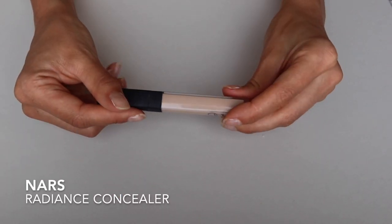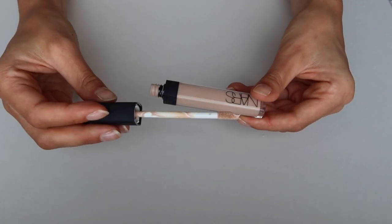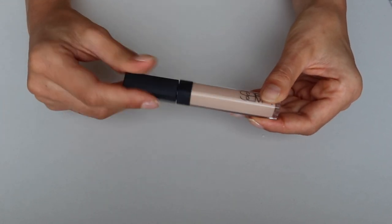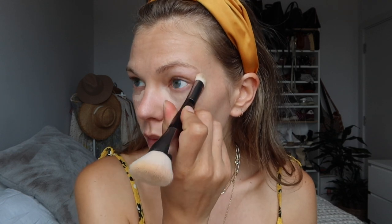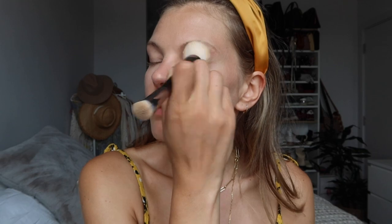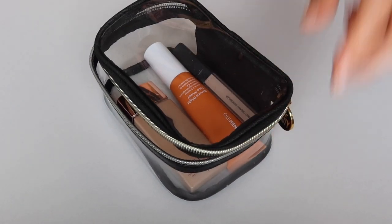I love the NARS Radiance Concealer. It's definitely medium to high coverage, so you can do pinpoint concealing for blemishes or acne scars. I use a little bit under my eyes and then anything left on the brush I use around my nose and on my chin. It's super smooth and applies so softly — it's definitely an essential of mine.